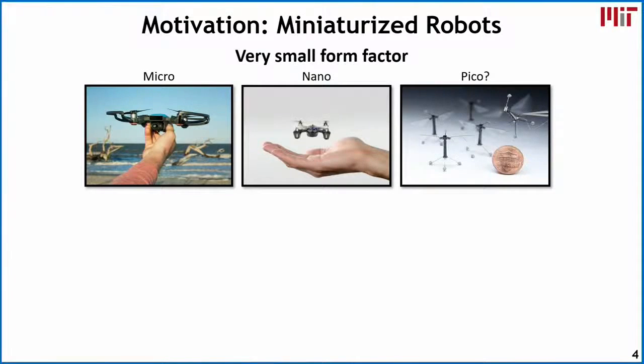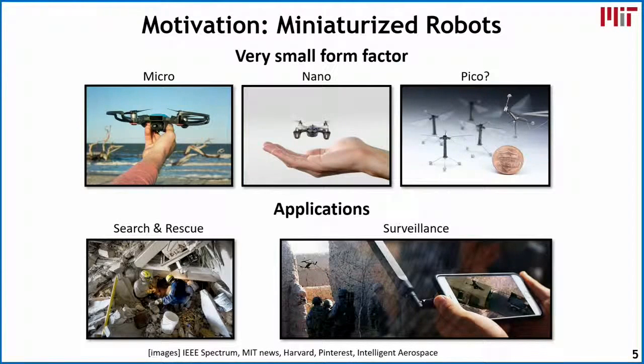One of the focuses of our research is looking at miniaturized robots. The form factors are actually very small — we're talking about micro robots that are basically handheld, all the way down to pico-scaled robots that are the size of a penny. These robots are very useful for a wide range of applications, in particular navigating unknown environments that are very heavily constrained, such as search and rescue missions in collapsed buildings or surveillance applications.